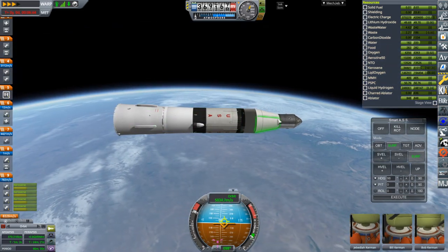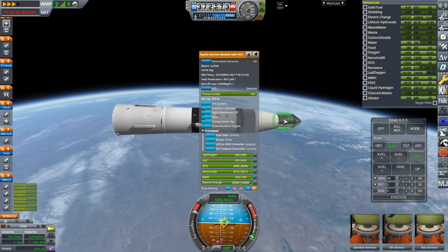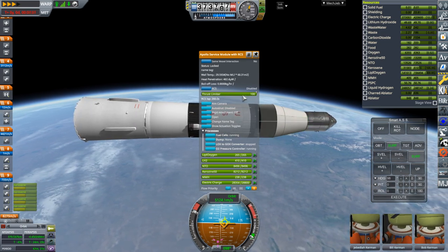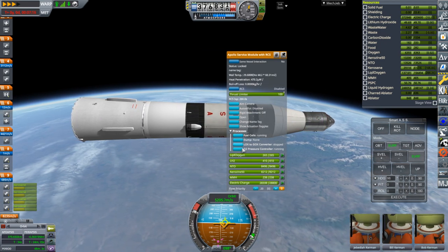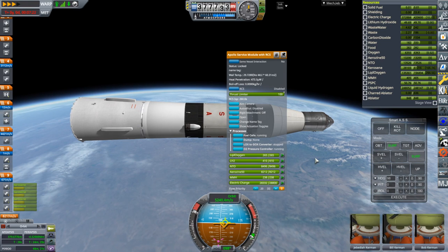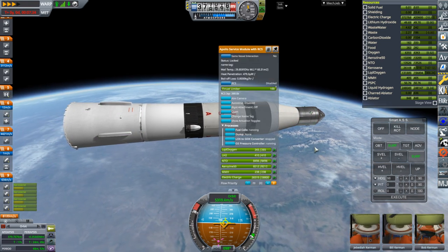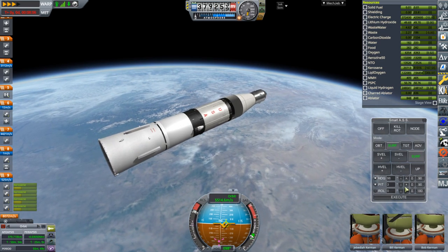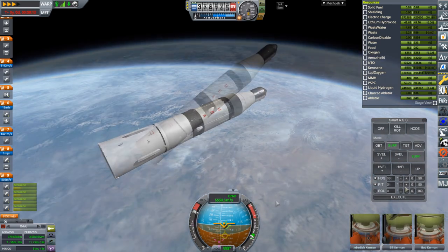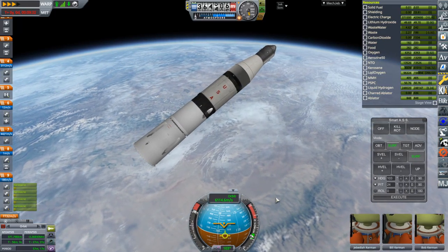We may still end up getting into a lower orbit because we're going to fall back down for a bit. There's lots of electric charge consumption and for some reason we can't start fuel cells on this — oh, they are running apparently, there's a little processes section. We are going down here, trying to moderate that, and we'll see how it goes.